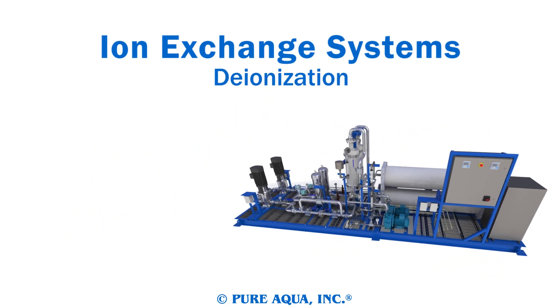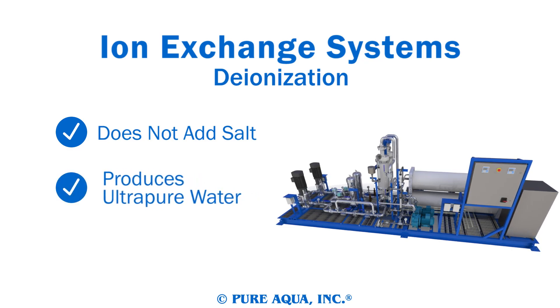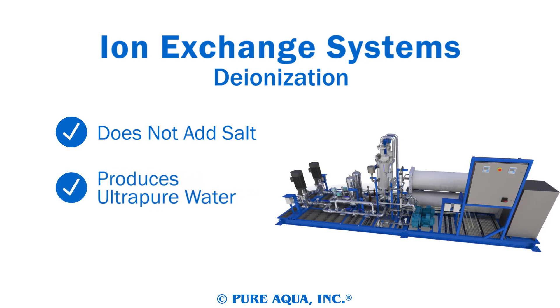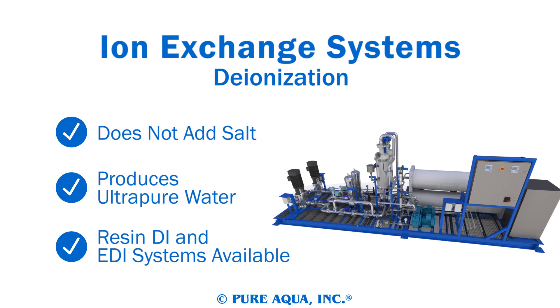Deionization systems remove the ions from water without adding salt and are capable of producing laboratory-grade, ultra-pure water. These advanced systems often act as post-treatment to reverse osmosis, and we have chemical deionization and electro-deionization systems available.